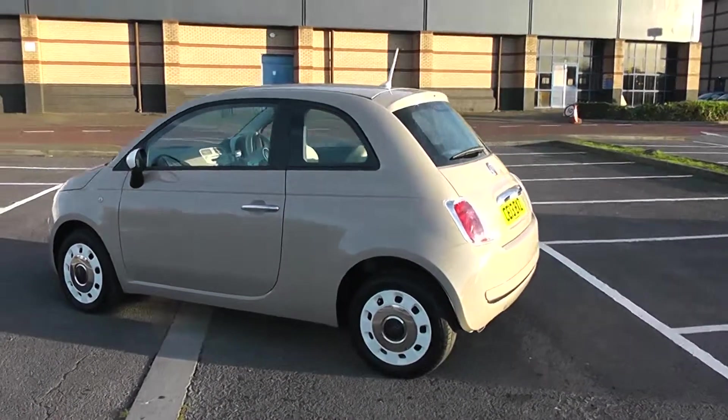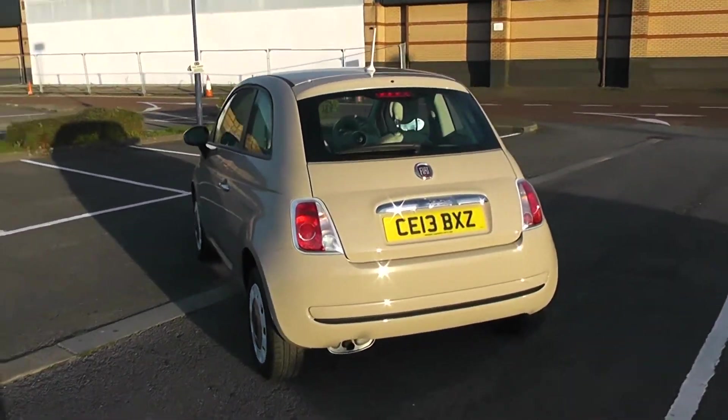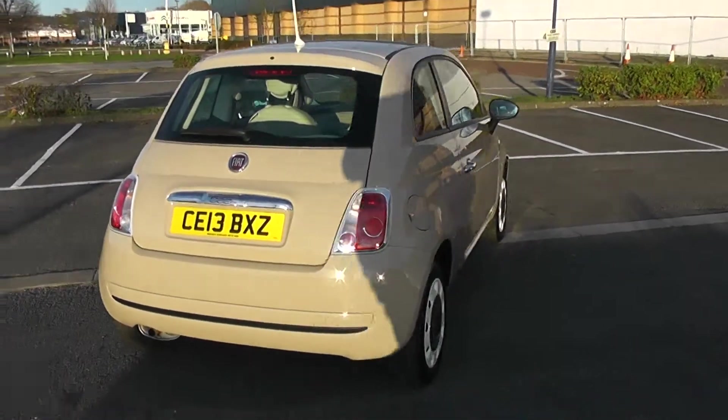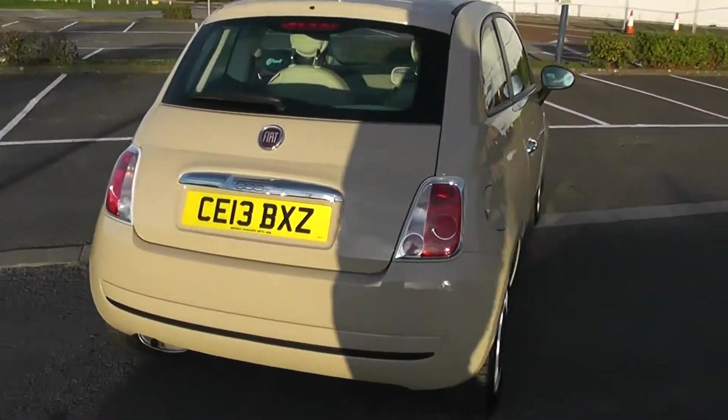As we come round the back you'll be able to see the heated rear windscreen. The fuel economy for this vehicle will be at 58.9 miles to the gallon on a combined cycle, currently placing this vehicle in tax band C which is at £30 per year. So there's the 360.